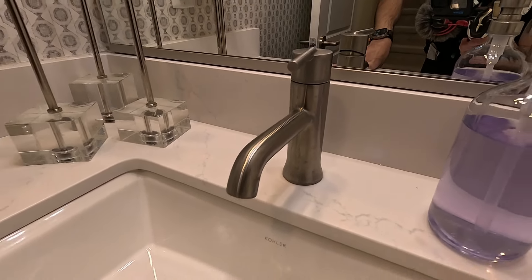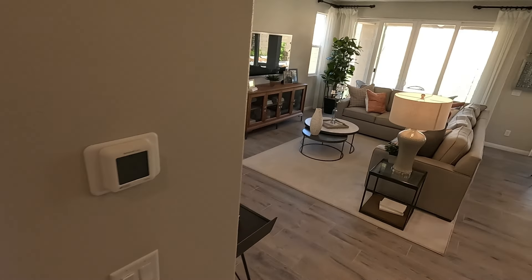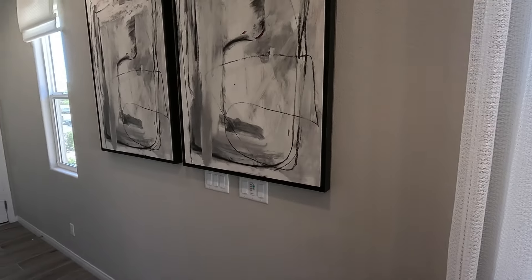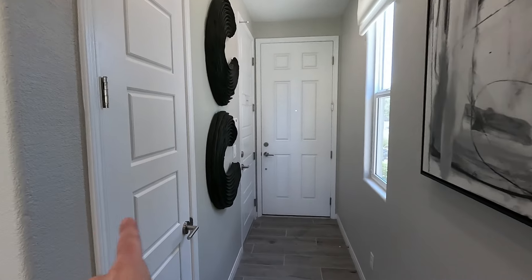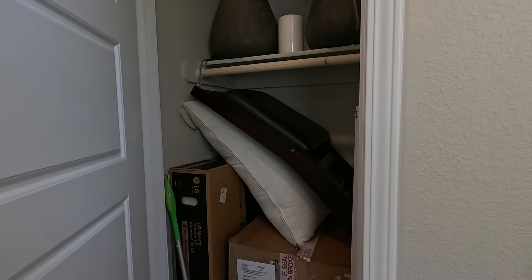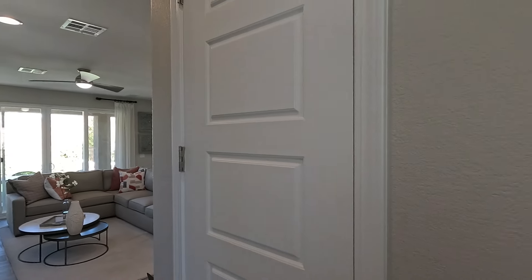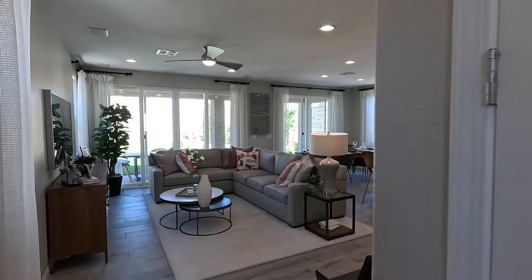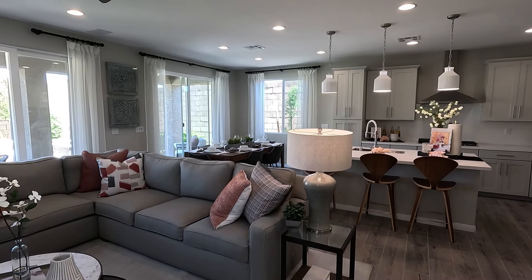And the dining — beautifully set up. One thing about adding the sliders: you would have a window standard, but the slider lets in so much more light. Just fantastic — open up the dual meet, pull your screens in.